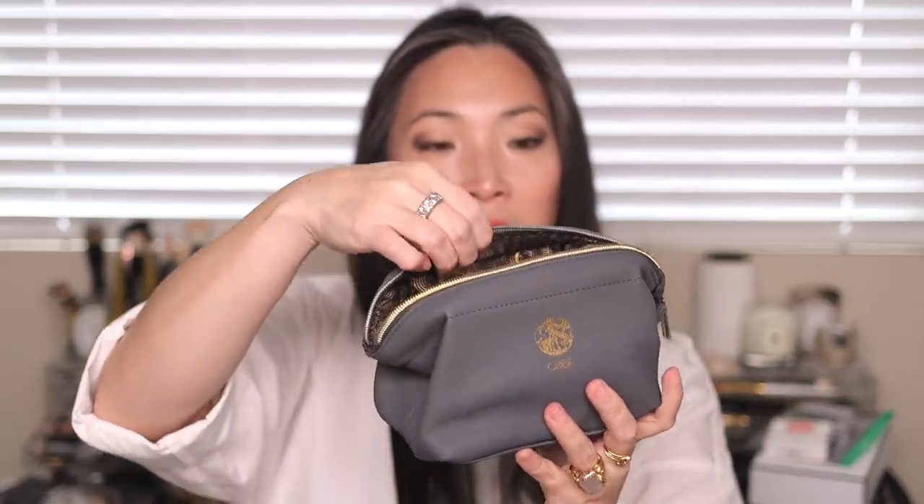I also got the Oribe Travel Kit, which has the Gold Lust shampoo and conditioner, a lip treatment balm — which I'm most excited for because it's the one Oribe product I haven't tried yet — the dry shampoo, and the Côte d'Azur rollerball perfume. I love this bag; it has a zip closure but it's also framed at the top so it's easy to open and doesn't collapse on itself. The lining is just gorgeous.